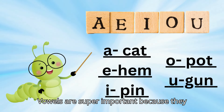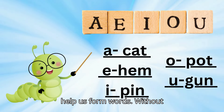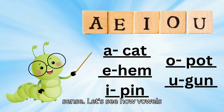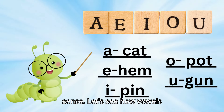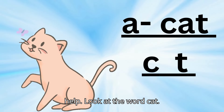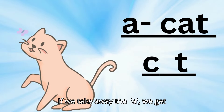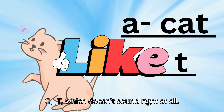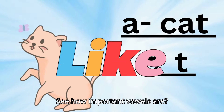Vowels are super important because they help us form words. Without vowels, our words wouldn't make any sense. Let's see how vowels help. Look at the word 'cat.' If we take away the A, we get C, T — which doesn't sound right at all. See how important vowels are?